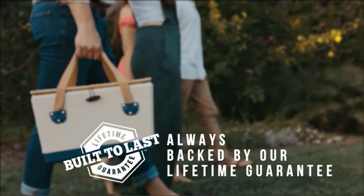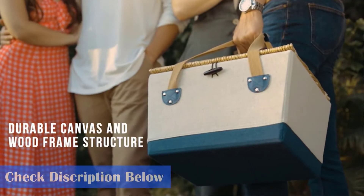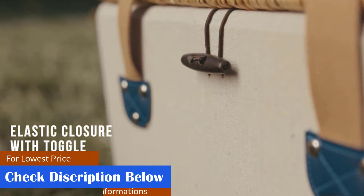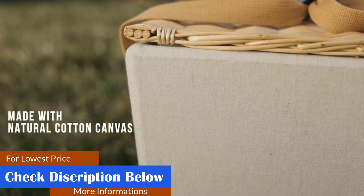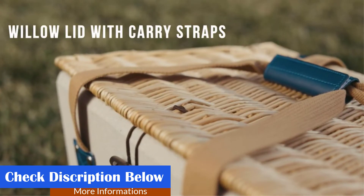Spacious interior. Secure locking mechanism. Contemporary design. Boardwalk picnic basket set with service for two by Picnic Time — perfect for your next romantic day trip or beach outing. Durable canvas over wooden frame with fully lined navy and white striped canvas interior. Woven wicker lid.